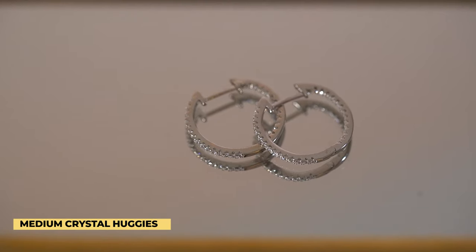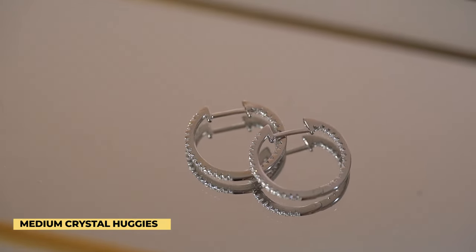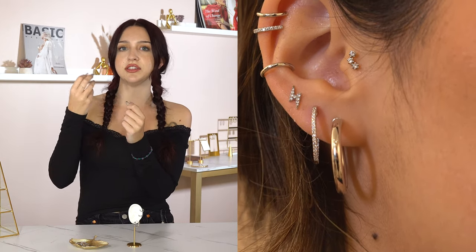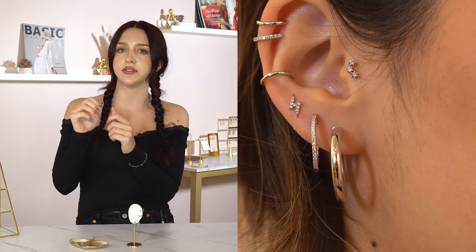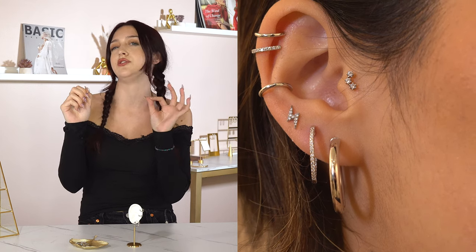In the second lobe I added the 18 karat white gold crystal medium huggies. I like these pieces because they add a little bit of crystal but nothing too crazy. On the back end of the hoop there are crystals lining it too, so you can see crystals all over — and in photos this piece is insane. It's a beautiful piece if you want a little bit of crystals but nothing too over the top.